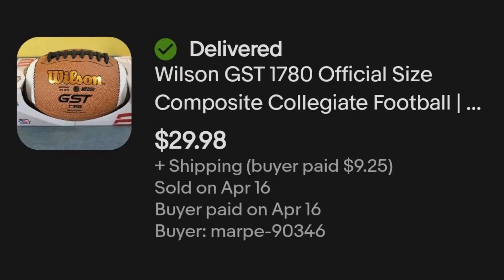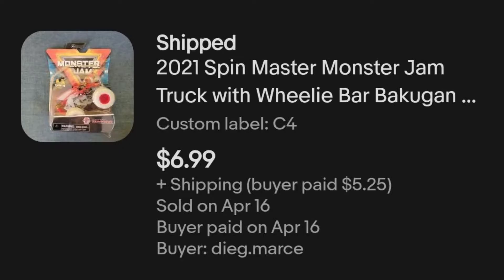Then we have this Wilson Collegiate football that I got in the Target toys pallet, where I paid $7.83 an item, and I sold this one for $29.98 plus shipping. Then similar to a couple earlier items, I took a loss on the Spin Master Monster Jam truck Dragnoid — I got that in the Target toys pallet for $7.83 and I sold it for $6.99 plus shipping.